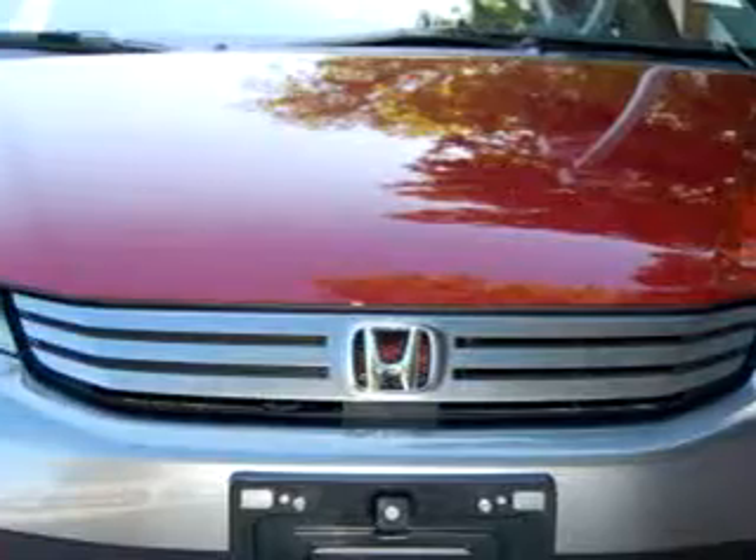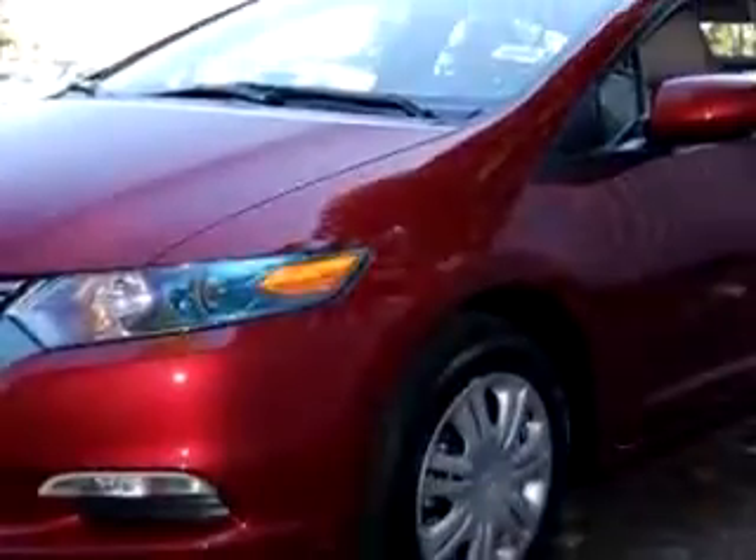Imagine driving this red 2010 Honda Insight LX. This great car is equipped with a four-cylinder engine and an automatic transmission with only 236 miles.